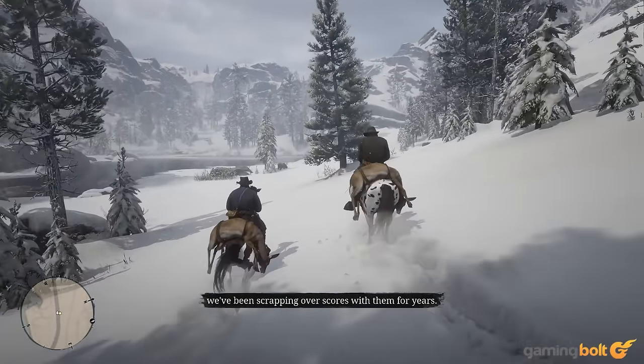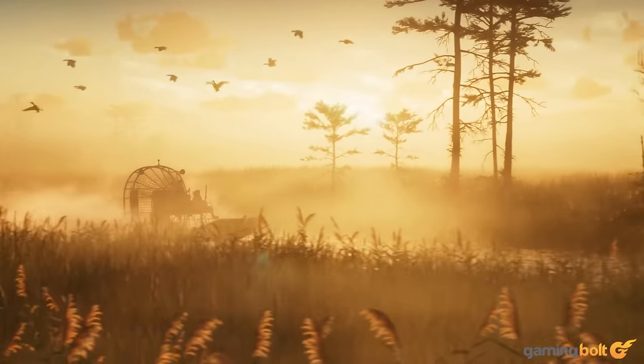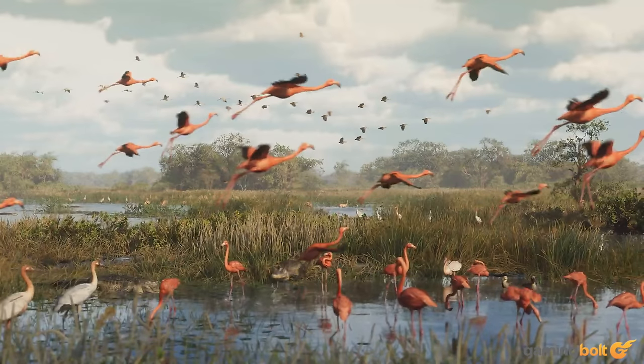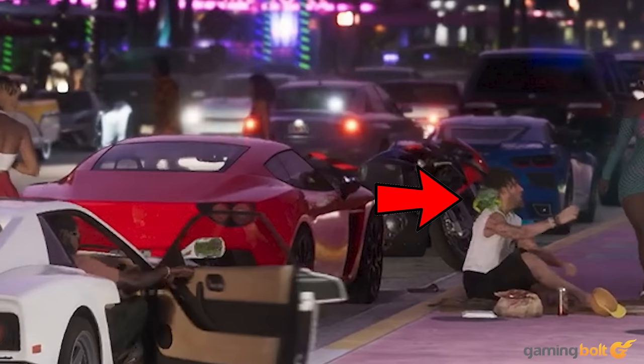Rockstar created a massive and intricate ecosystem of wildlife in Red Dead Redemption 2, and it seems much of that might be making the jump over to GTA 6. In the trailer, we see flamingos out in the Everglades, we see gators in Vice City itself, we see a chihuahua running on the beach alongside a ridiculously jacked man, and we even see an iguana propped up on a man's shoulder. It certainly looks like we'll be seeing a variety of wildlife all over Leonida in the game.